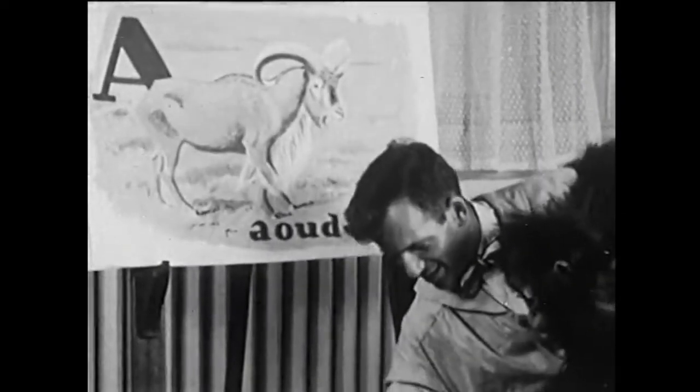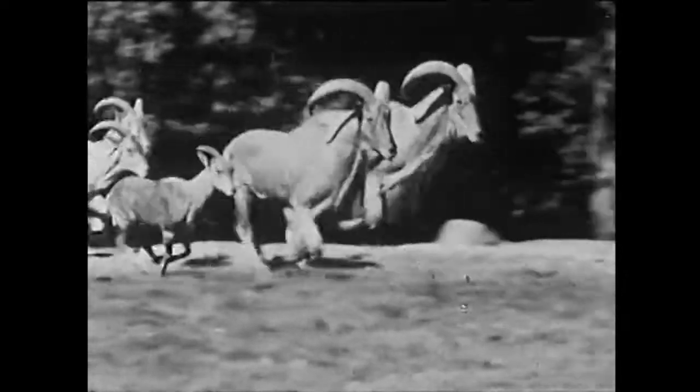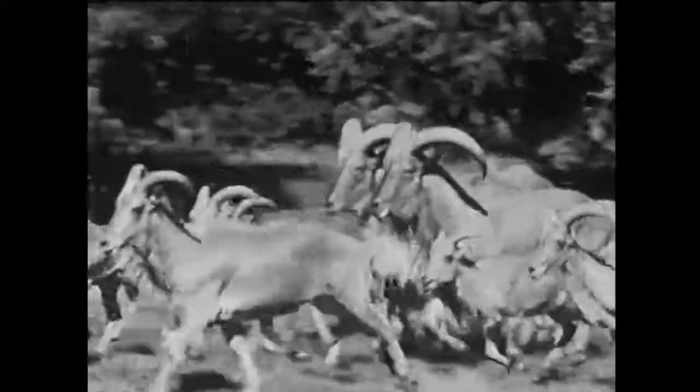A is for Aoudad, a kind of wild sheep that lives on the hot, dry hills of northern Africa. Just see how fast it can run.